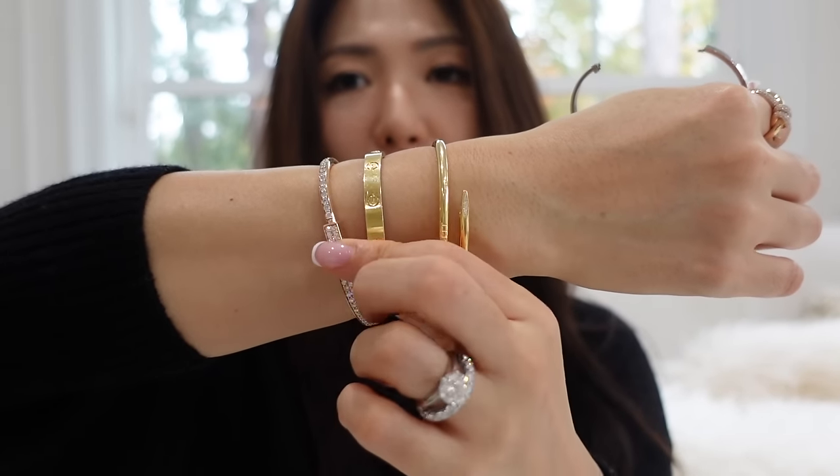I also have the Tiffany lock bracelet. I don't normally have those on all the time like the love bracelet — the yellow gold and the thin one are always on me 24/7: sleeping, taking a hot bath, shower, all the time. So I don't know if I should complain about this or not.